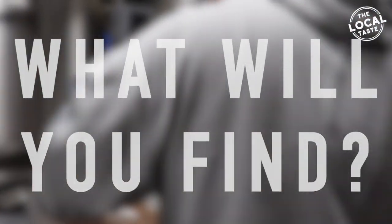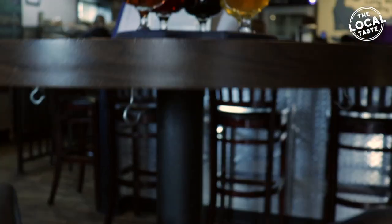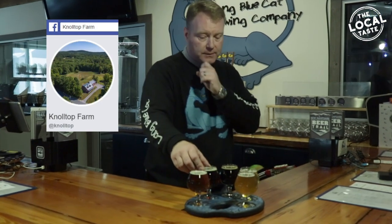So what are you going to find at the Long Blue Cat? Well, you're definitely going to find some beer. What we have here is our London Buzz Honey Ale, made with local honey from London Buzz in Hampstead, New Hampshire. We have our Knoll Top Maple Brown Ale, which is made with maple syrup from Knoll Top Farm in Sunapee.